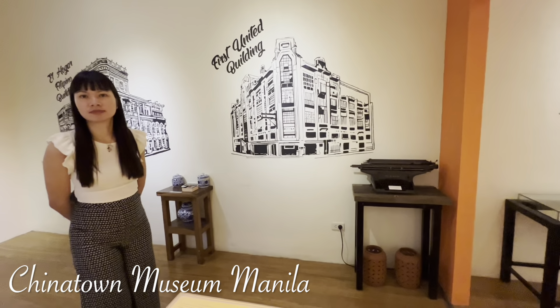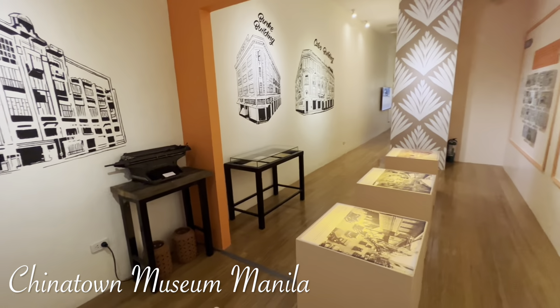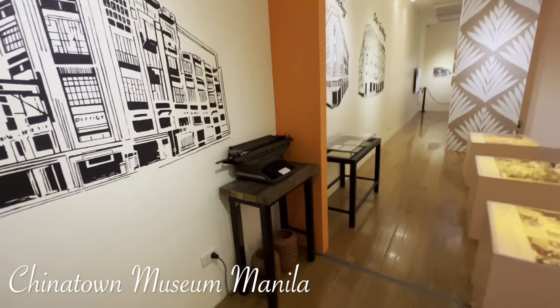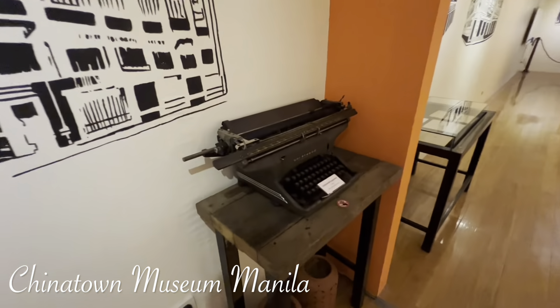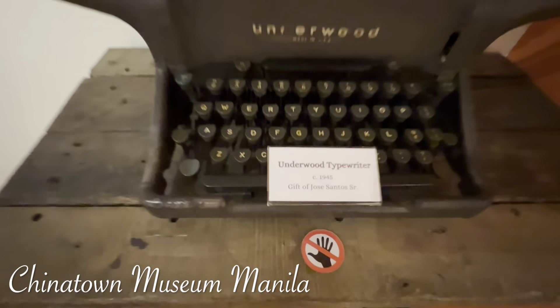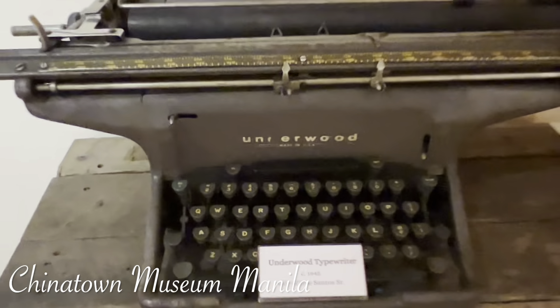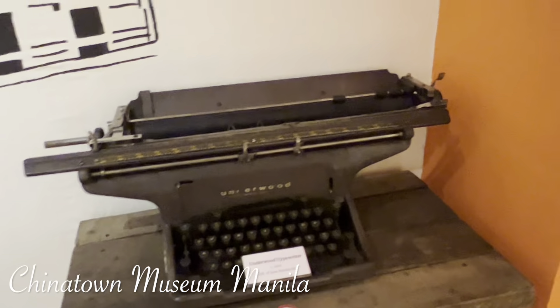Welcome to another section of our Chinatown Museum. What we're seeing now is the Underwood typewriter. This belonged to Jose Santos Senior. It's a very popular brand of typewriter.